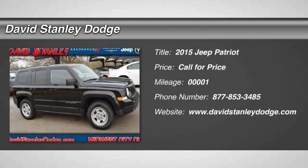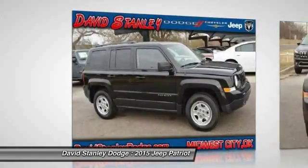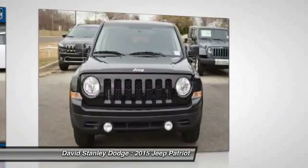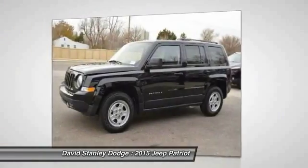The 2015 Jeep Patriot. The Jeep Patriot is unmistakably a Jeep. It looks like a cross between a Jeep Liberty and a Jeep Compass, or maybe a three-quarter scale version of the big Jeep Commander.